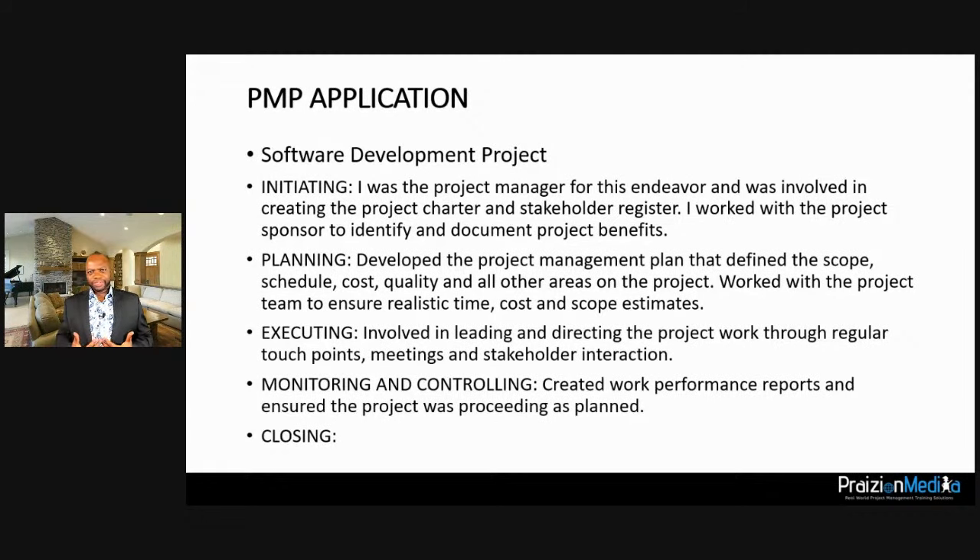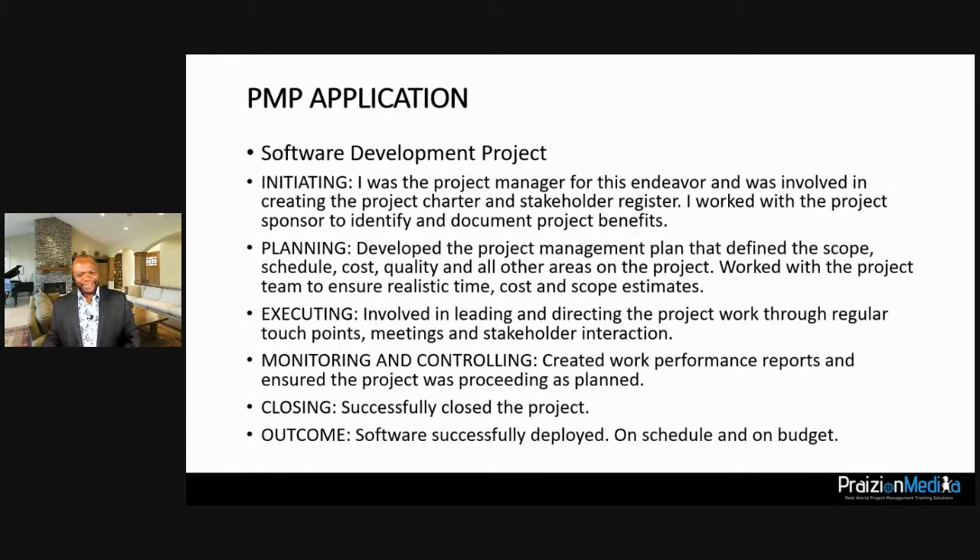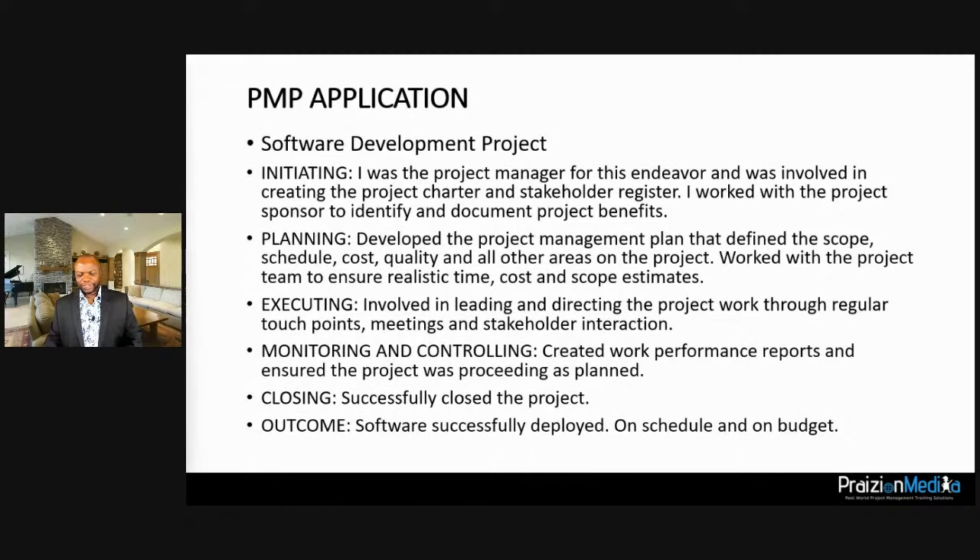Just tell them what you worked on and what you did as a project manager. For monitoring and controlling you could say: 'Produced work performance reports and ensured the project proceeded as planned.' For closing: 'Successfully closed the project; software successfully deployed on schedule and on budget.' They just want to know: did you really manage a project as a project manager? That's it.